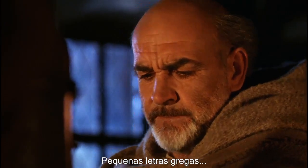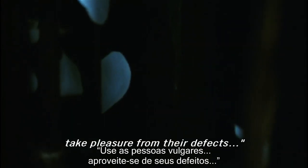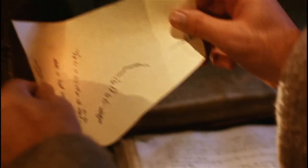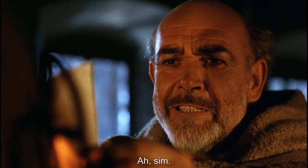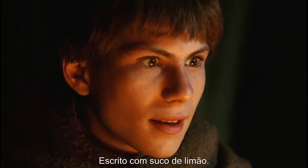Tiny Greek letters, perhaps written by an ant with inky feet. Honorless, Sidonine, poester. Written with lemon juice.